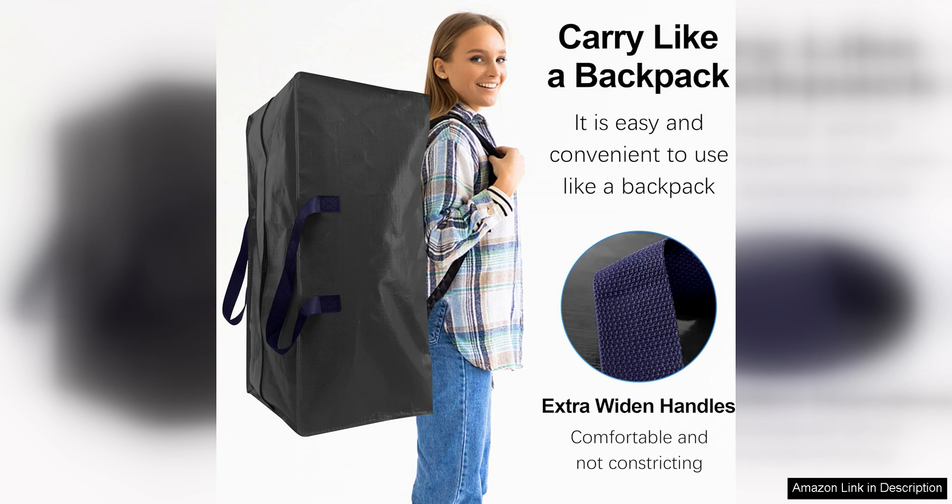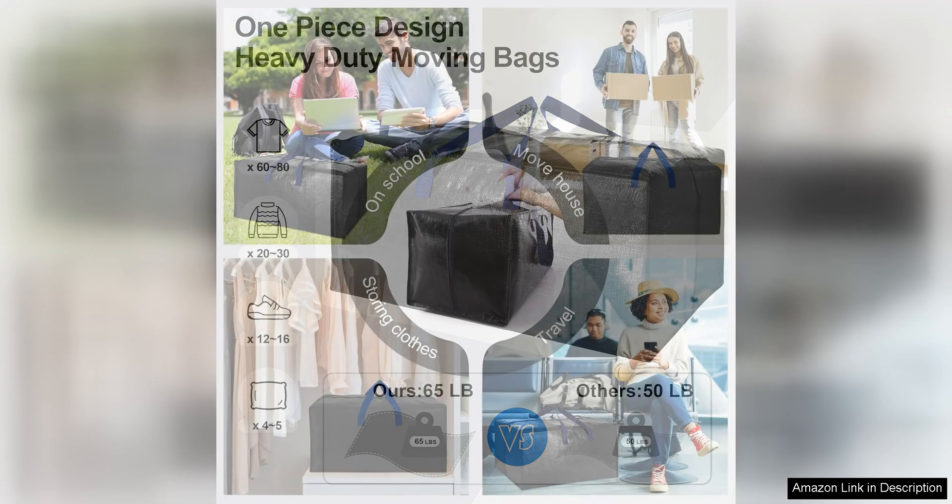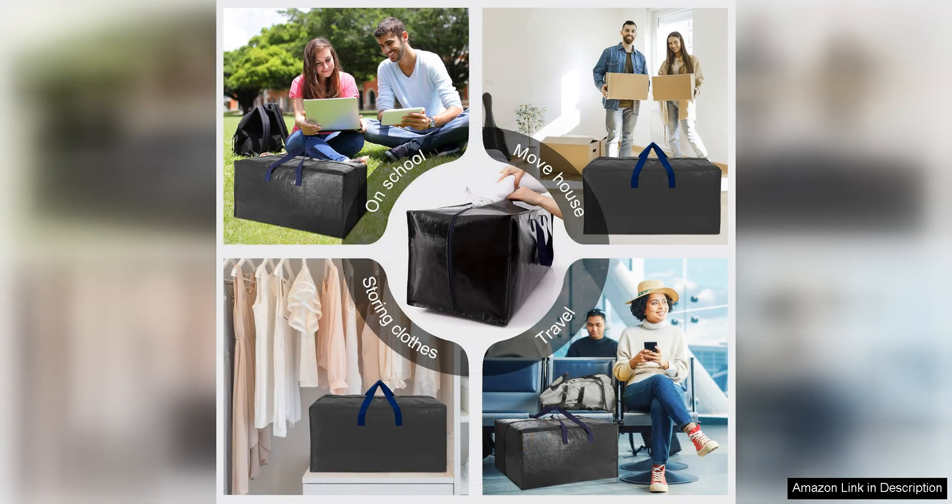The reinforced stitching adds to their strength, ensuring that your items are secure during transit. I found these bags to be incredibly useful when moving house. They made it easy to organise and transport my belongings, and the backpack straps were a game-changer. I was able to carry heavy items like books and kitchenware with ease, thanks to the comfortable straps. The bags also held up well during the move with no signs of wear or tear.